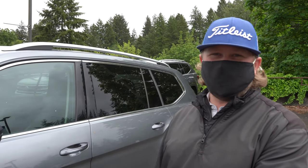Hey everyone, this is Gavin over at Volkswagen of Olympia. I'm going to go over some of the features that you will get on your new 2021 Atlas SEL Premium.